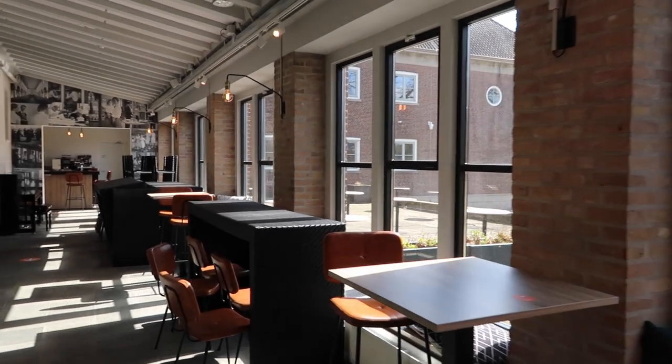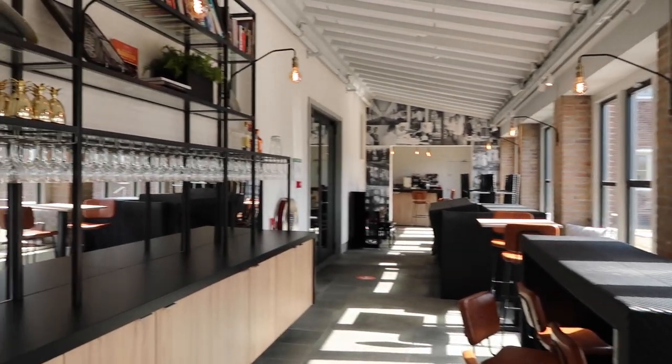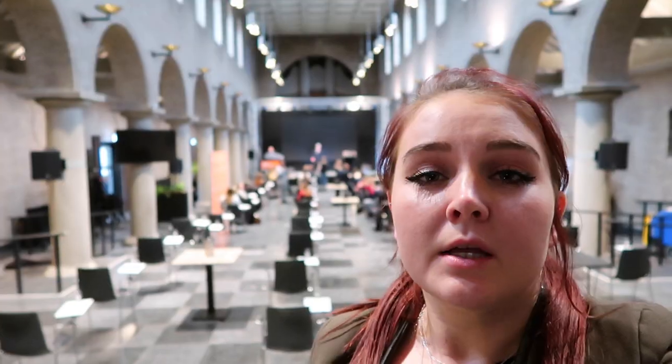This is the Grand Café. This is my favorite place of the Horizon building. Here you can get together with other students and also some teachers to have some drinks after your classes.